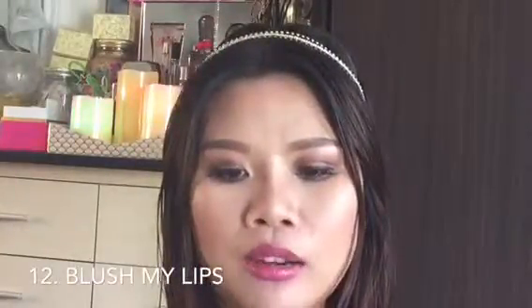Number twelve is called Blush My Lips. I love love this color so much — it's so so pretty. This is number twelve, Blush My Lips.